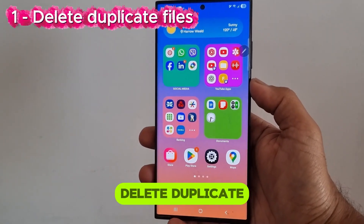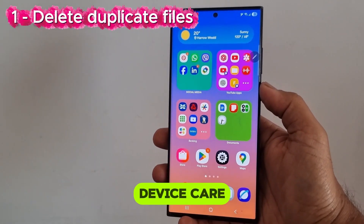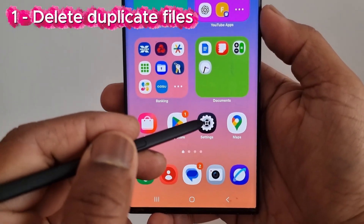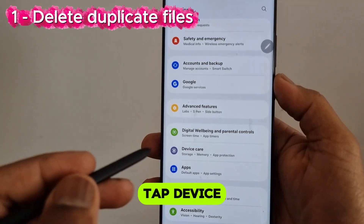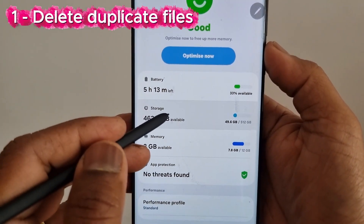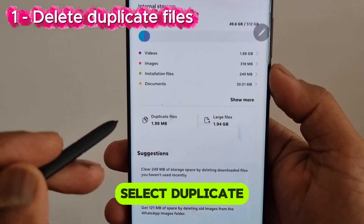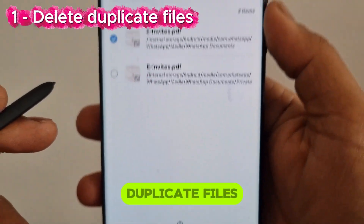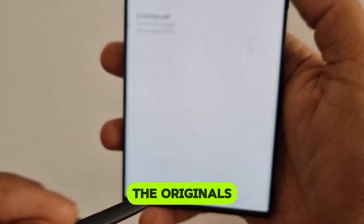Number 1: Delete duplicate files in Device Care under Settings. Go to Settings, tap Device Care, tap Storage, select Duplicate Files. Make some storage space by deleting duplicate files and keeping the originals.